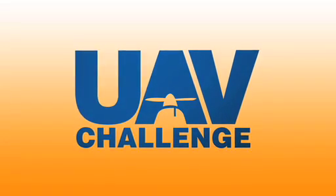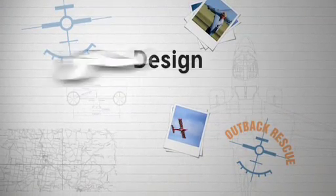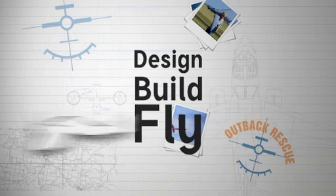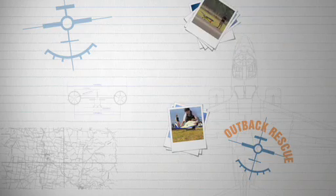The annual UAV Outback Challenge invites participants from around the world to design, build and fly their own UAV and to put their skills to the test in a simulated rescue mission.